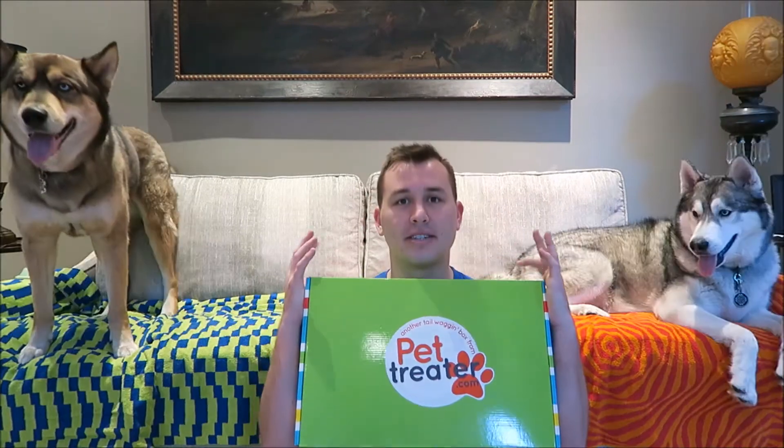If you guys don't know, Pet Treater is a monthly subscription service that sends you and your dog dog toys, dog treats, and extra goodies every month. Pet Treater is a little bit different because they give the owner something as well — it's called the Pet Treater for your human. The boxes come in small, medium, and large; these guys get large because Nook is over 50 pounds. All the treats are quality checked so you're not going to get any treats from China or Vietnam, and the boxes start off at $26 per month.